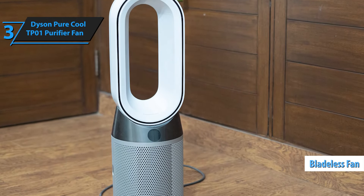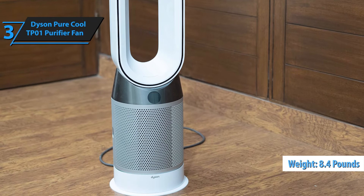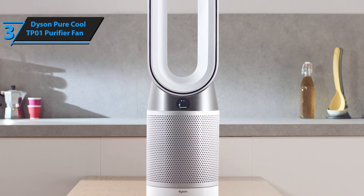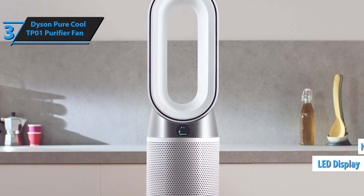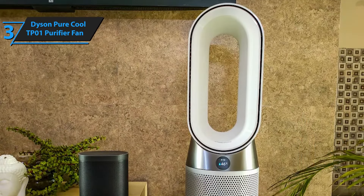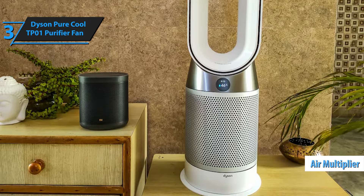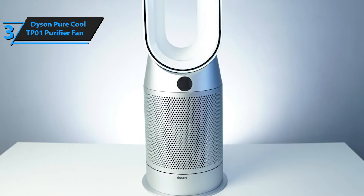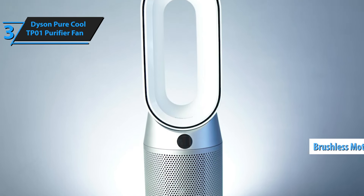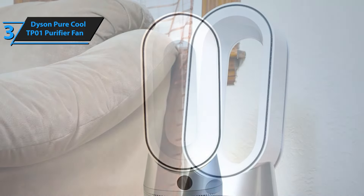Its bladeless design, a hallmark of Dyson air purification fans, gives it an edge over competitors. Weighing 8.4 pounds and standing 40 inches tall, the TP01 is a tower fan capable of servicing large areas. It features a bladeless amplifier, an LED display on its stand, and a narrow oblong shape. Its blade-free design eliminates the need for cumbersome grills, making it easy to clean with just a cloth. Dyson's claim to fame also includes the invention of air multiplier technology, which powers the TP01. This sophisticated technology employs nine asymmetrically aligned blades and a brushless electric motor situated within the base, eliminating visible fast-spinning blades commonly found in traditional fans, giving Dyson's fans a sleek, futuristic aesthetic.